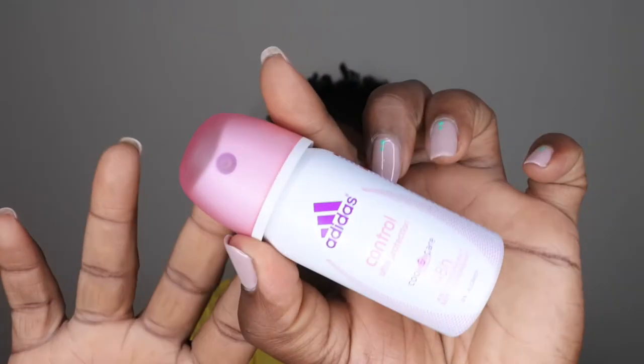I used up a lot of deodorants. The first is an Adidas 48-Hour Antiperspirant Cooling Care — just a little travel-size deodorant. It smells like an active, sporty antiperspirant. I kept this in my workout bag in my car and used it up.